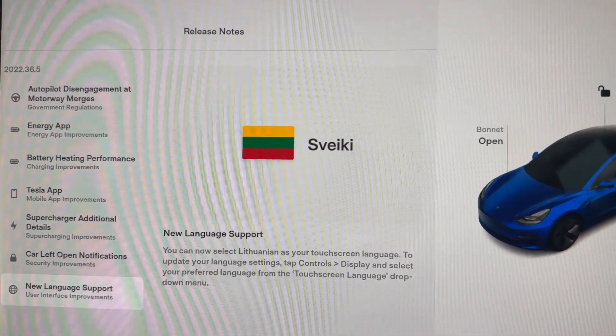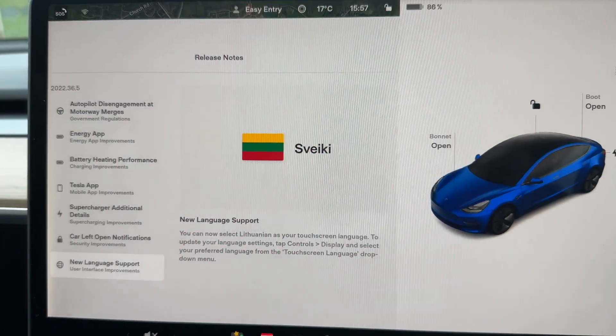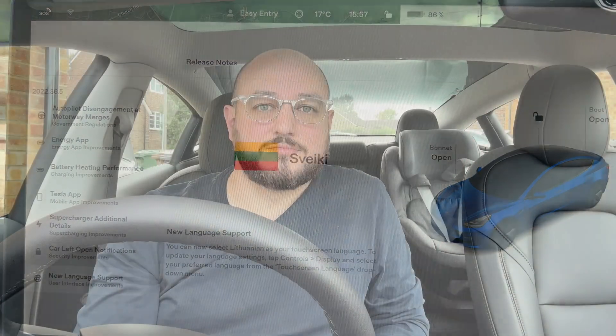Finally, a new language is now supported: Lithuanian. If you're from Lithuania or speak Lithuanian, you can now set everything on screen and the sat nav to Lithuanian. Some exciting changes in this update — hopefully they've also fixed a few bugs like the bonnet open bug — but overall really exciting improvements. Thanks for watching, catch you in the next one!